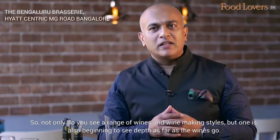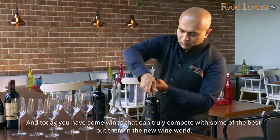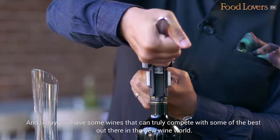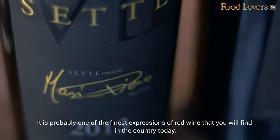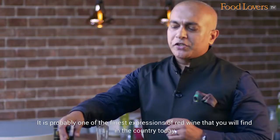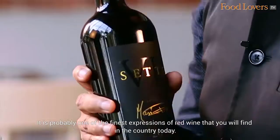As compared to a few years ago, the Indian wine industry has come a long way. Not only do you see a range of wines and wine making styles, but one is also beginning to see depth as far as the wines go. Today you have some wines that can truly compete with some of the best out there in the new wine world. And one such wine is the Fratelli Sette — it is probably one of the finest expressions of red that you will find in the country today.